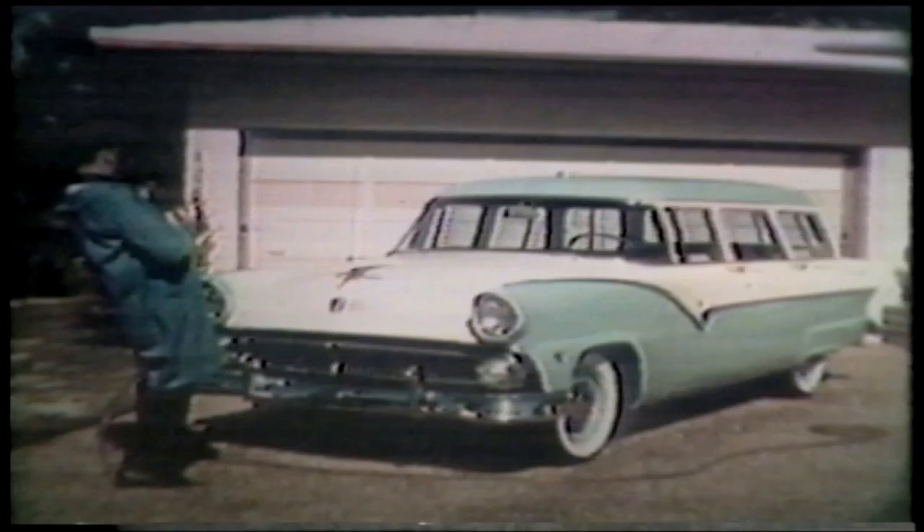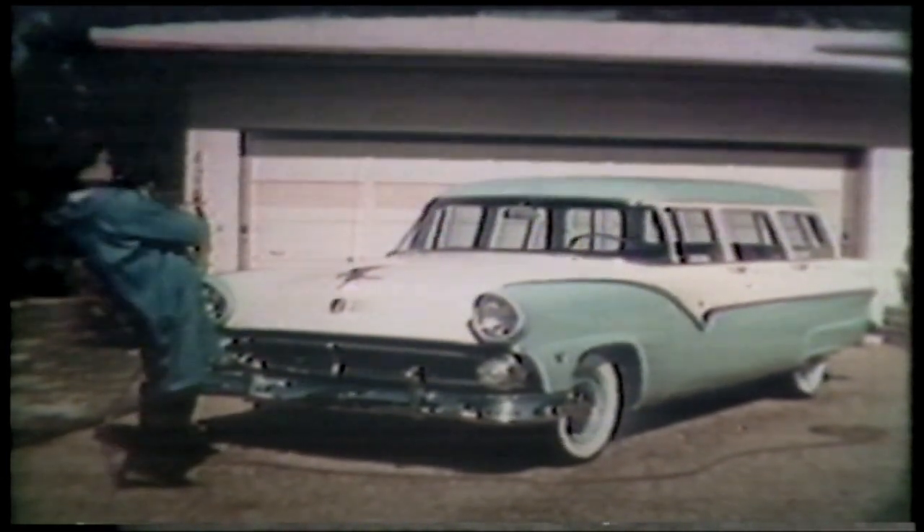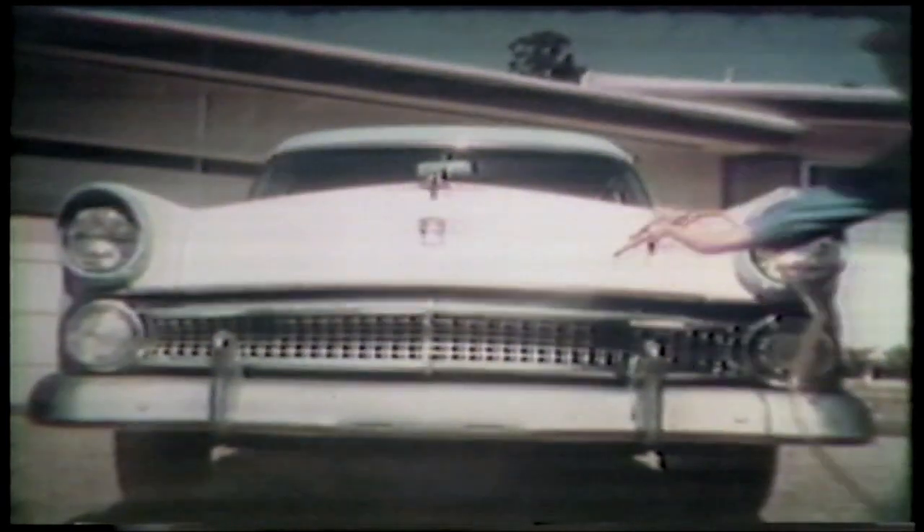And of course, we have the Rembrandts — the kind of car washer who admires every view, every feature of his Ford. And you can't exactly blame him. The jaunty tilt of the hooded headlamps. The front end, wide, low, and distinctively Ford.